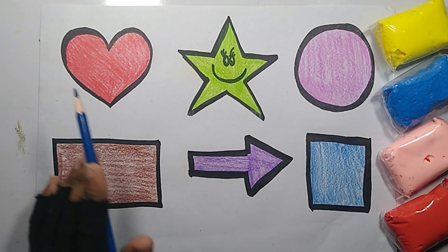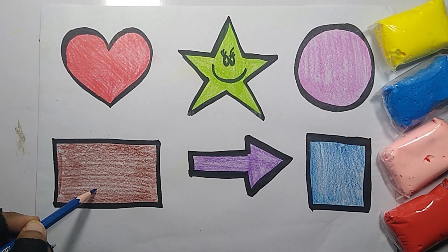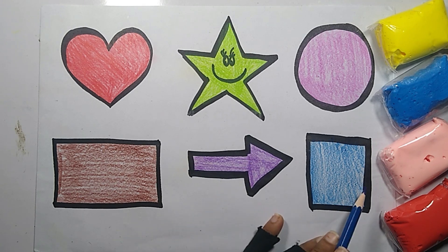Square. Heart. Star. Circle. Rectangle. Arrow. Square.